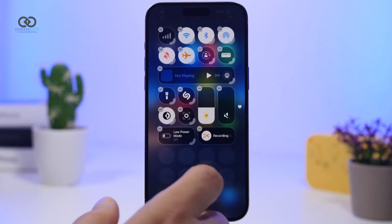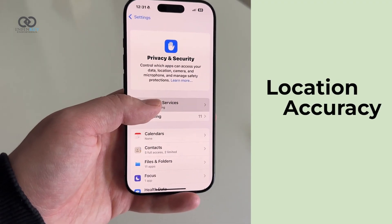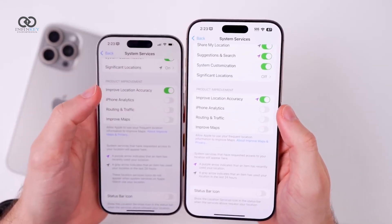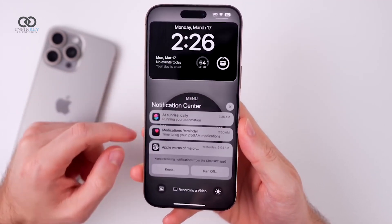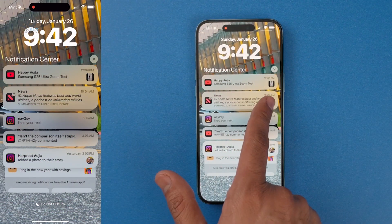Bug fixes are always a big deal, and this update takes care of quite a few. The improved location accuracy toggle in system services was acting up, but now it stays enabled properly. Notification Center is also smoother now — some users couldn't scroll through all their notifications, and timestamps on notifications with images were overlapping. Those issues are now fixed, along with a bug that made some notifications flicker or collapse unexpectedly.